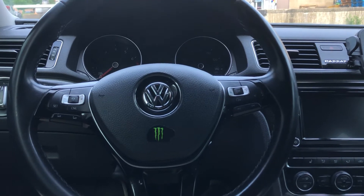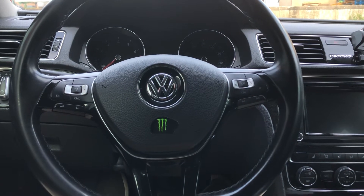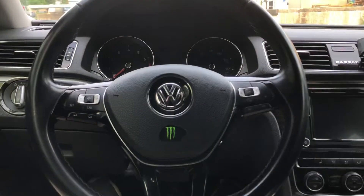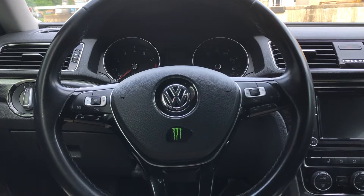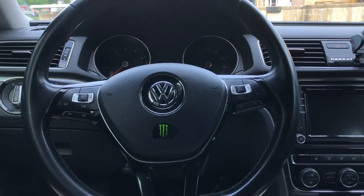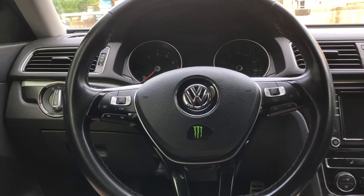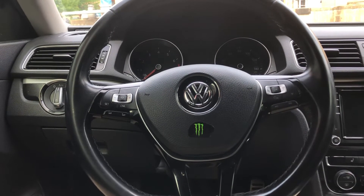From a standstill or at a red light when you floor the gas, it's kind of tamed down a little bit. But after I pass probably 15 to 20 miles an hour, all the power just lets loose. I like it that way — I don't like it to be too torquey on takeoffs.